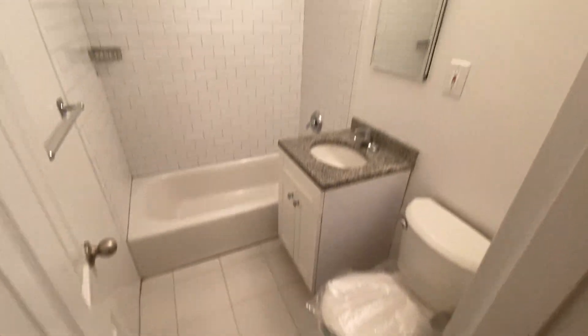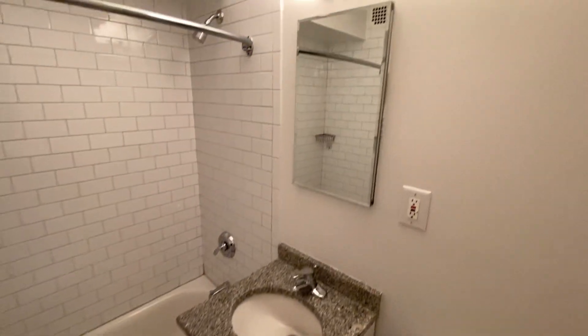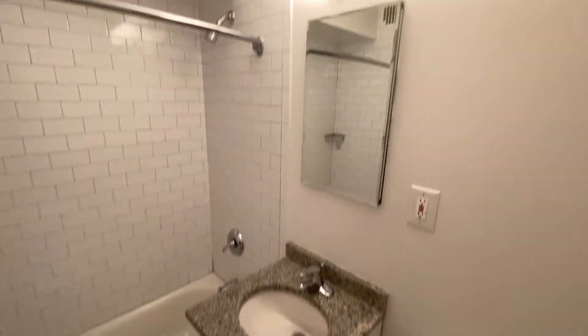Now let's go into your bathroom. Here it's large tile, nice space, tub to soak in, additional storage in the vanity and also the medicine cabinet. Let's take a gander.